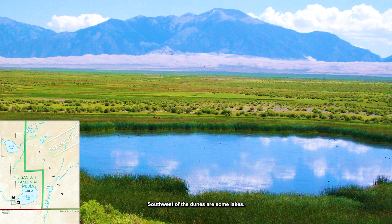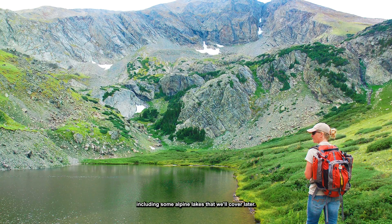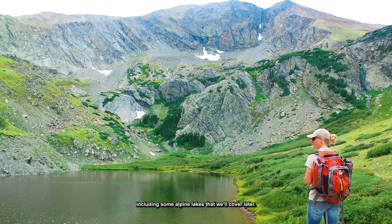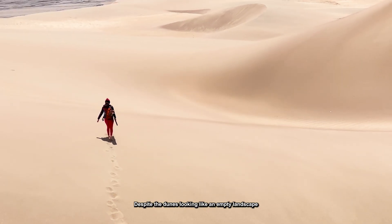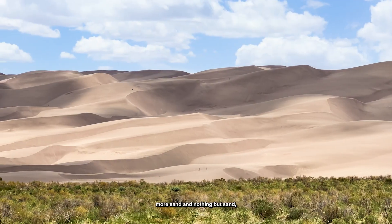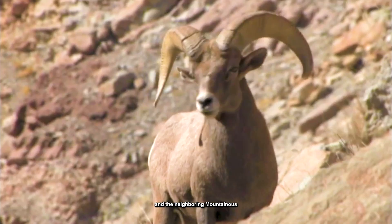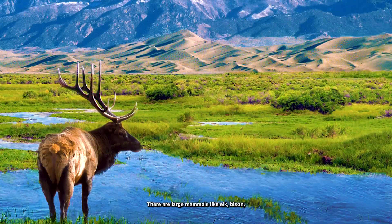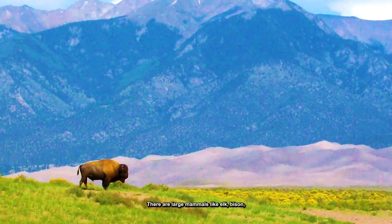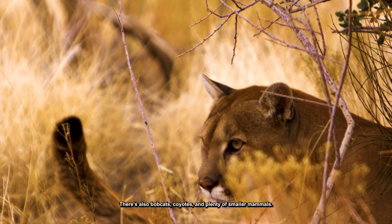Southwest of the dunes are some lakes, and there's also plenty of water in the mountains, including some alpine lakes we'll cover later. Number 7: Watch the wildlife. Despite the dunes looking like an empty landscape full of sand, Great Sand Dunes National Park and the neighboring mountainous preserve are full of rich and diverse ecosystems. There are large mammals like elk, bison, pronghorn, black bears, and even the occasional mountain lion.